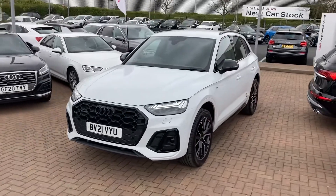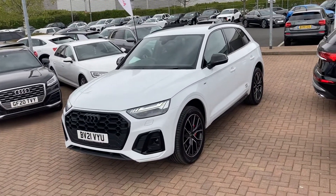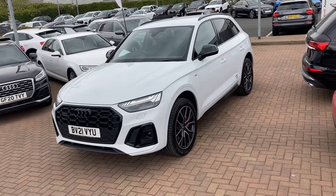If you would like to know any more information about this stunning Audi Q5 Edition 1, please give us a call here at Stafford Audi on 01785 319 041. Thank you for watching.